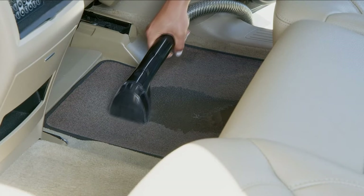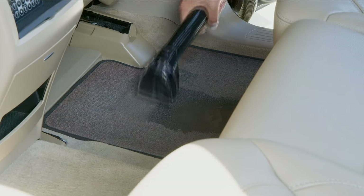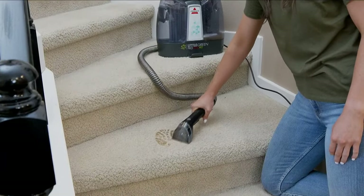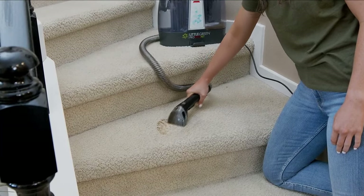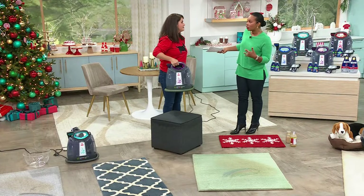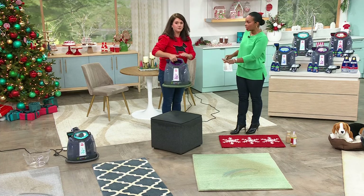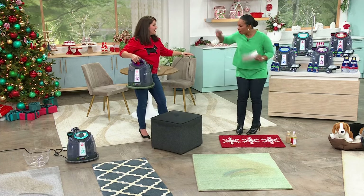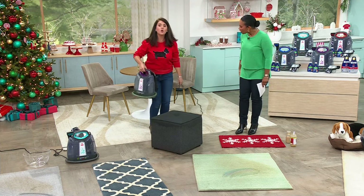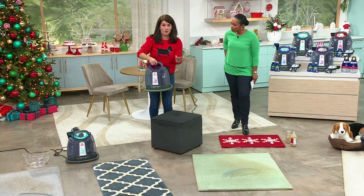Over 14,000 of these have been ordered today alone, so please don't miss out on the price. Jenny has been able to get up stain after stain after stain. You may have 20 other things on your to-do list — you didn't plan the whole day just for cleaning. You can clean it, unplug it, put it away, and you're on to the next thing.